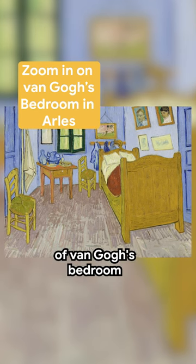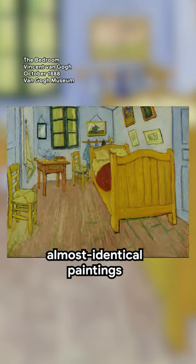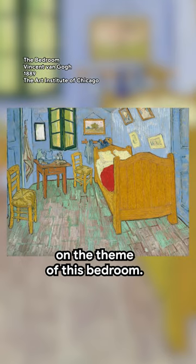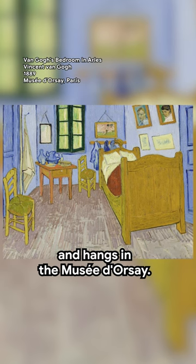Let's zoom in on this painting of Van Gogh's bedroom in Arles. Vincent Van Gogh produced three almost identical paintings on this theme. This version was painted for his family in Holland and hangs in the Musée d'Orsay.